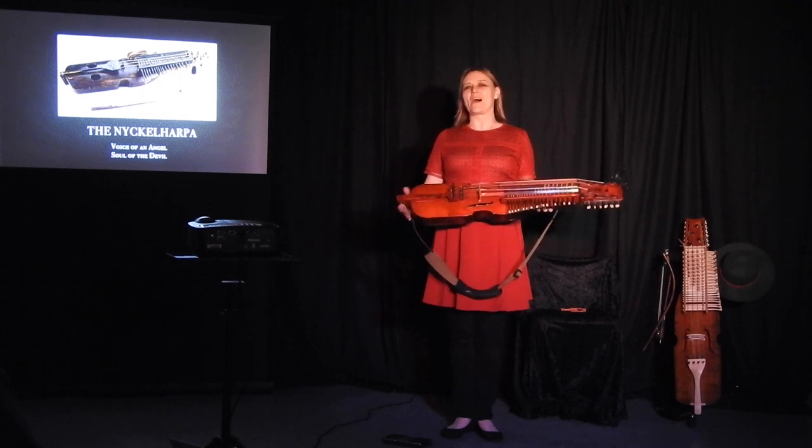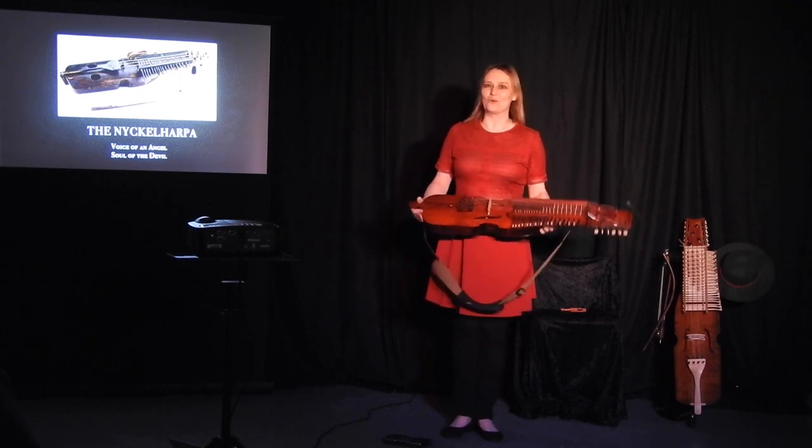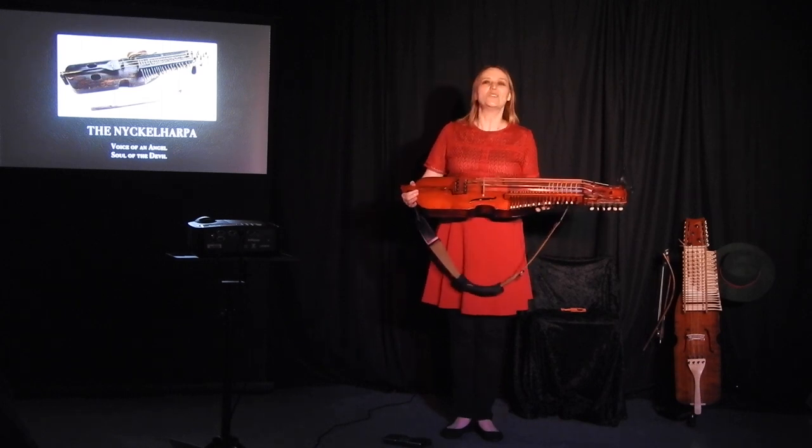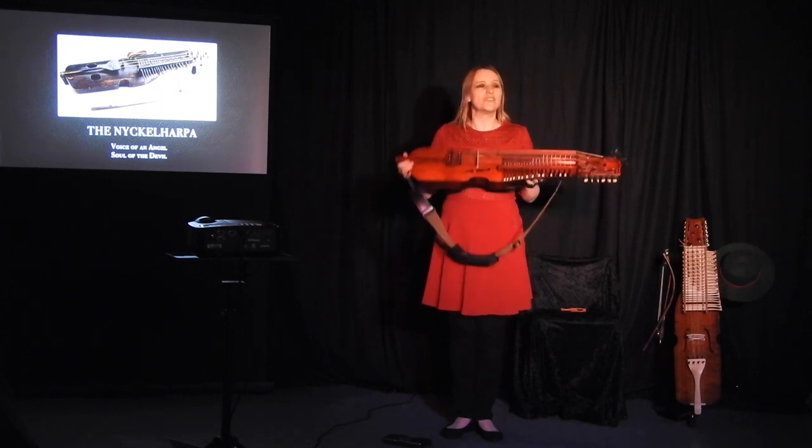Welcome, ladies and gentlemen, to Nyckelharpa — the voice of an angel, the soul of the devil. I'm going to take you back in time and introduce you to the most wonderful of instruments, the Nyckelharpa.